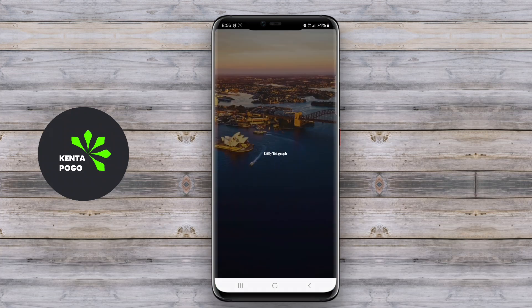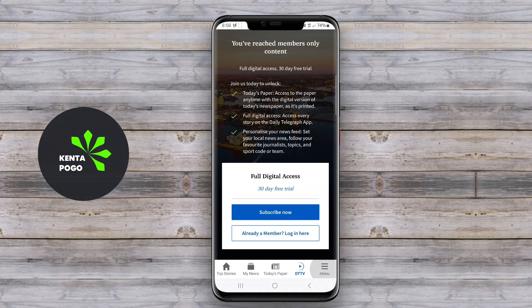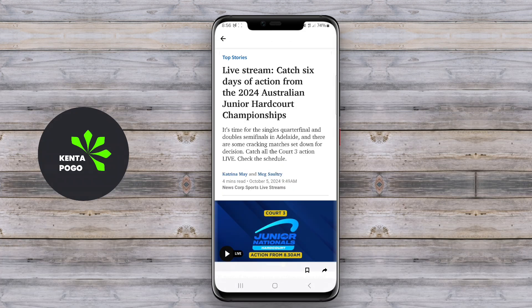The app provides real-time updates, ensuring that users receive the latest information as it happens. Additionally, it includes customizable notifications, enabling users to select topics of interest so they can be alerted about news that matters most to them.